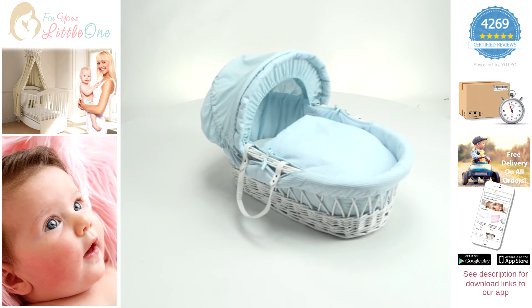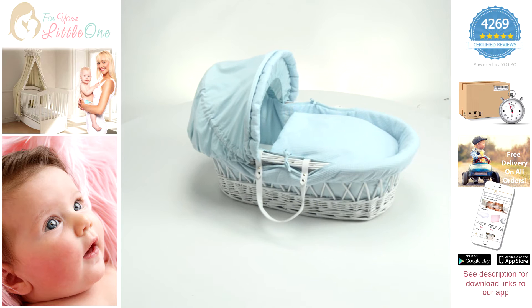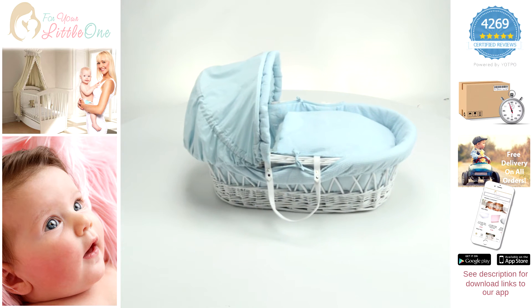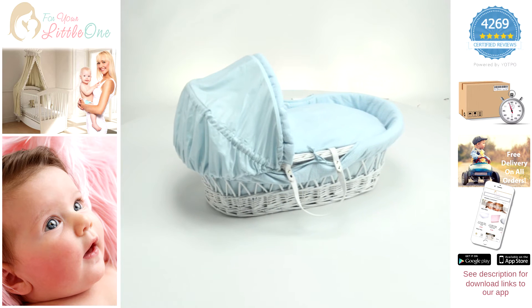Welcome to For Your Little Ones product video for our Wicker Moses basket. Our Moses baskets are a must have for any nursery.